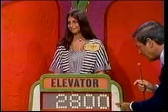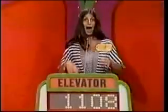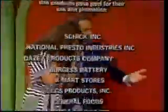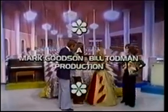Cheryl's bid is $2,800; her showcase is worth $3,908, a difference of $1,108. Nancy's bid is $5,200; the actual retail price of her showcase is $7,530, a difference of $2,330. Cheryl wins! Bob Barker says goodbye, everybody. This is Johnny Olsen speaking for The Price is Right — a Mark Robinson, Bill Todman production.